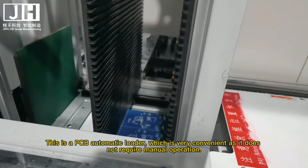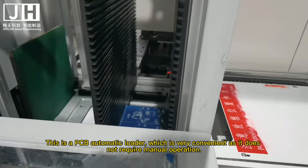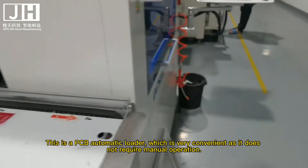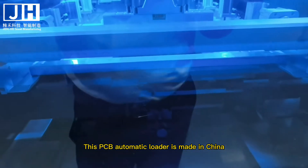This is a PCB automatic loader, which is very convenient as it does not require manual operation. This PCB automatic loader is made in China.